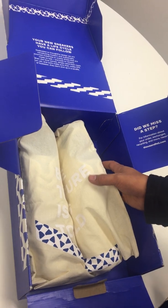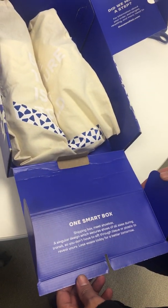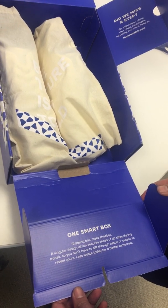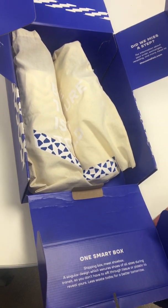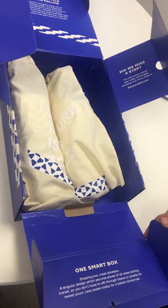Wow, what a package. One smart box. Shipping box, meet shoe box — a singular design which secures shoes of all sizes during transit, so you don't have to sift through tissue or plastic to reveal yours. Less waste today for a better tomorrow.